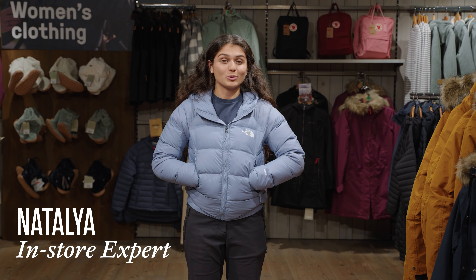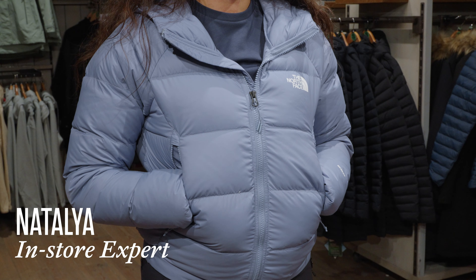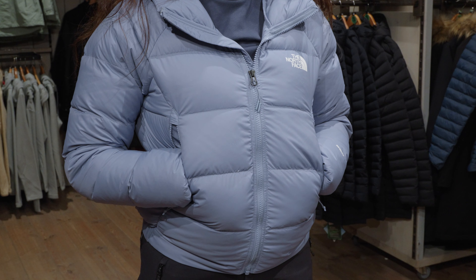Hi, I'm Natalia from the Cotswold Outdoor Store in Horsham and I'm here to talk about the North Face Women's Hyalite Hooded Down Jacket. This is in fact my own jacket — I've had it for a couple of months now.